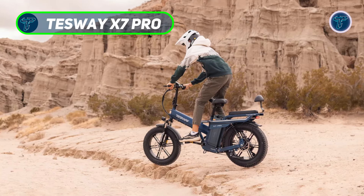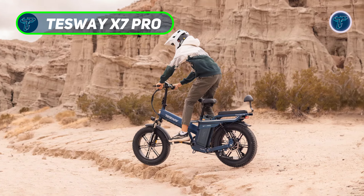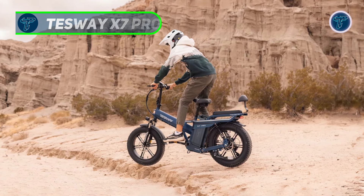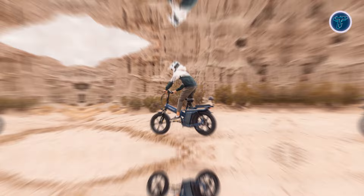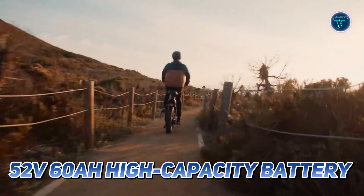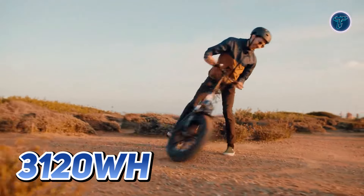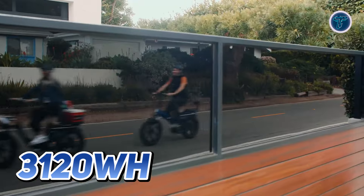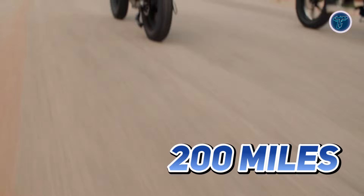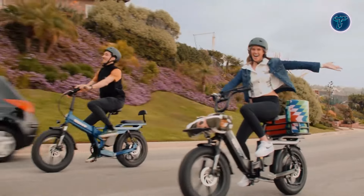Tesway X7 Pro. The standout choice in our list of foldable e-bikes, renowned for its remarkable long-range capabilities. This e-bike is equipped with a powerful 52V 60Ah high-capacity battery that boasts a staggering 3,120Wh, allowing you to travel up to 200 miles on a single charge. Whether you're commuting or exploring, this bike will take you further than ever before.